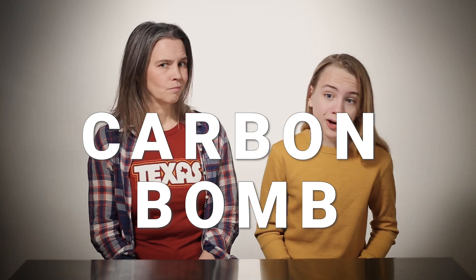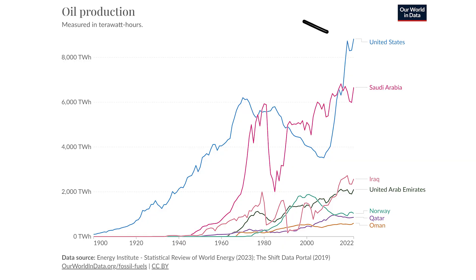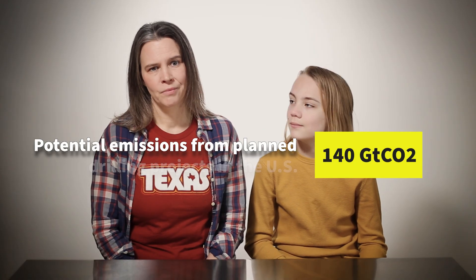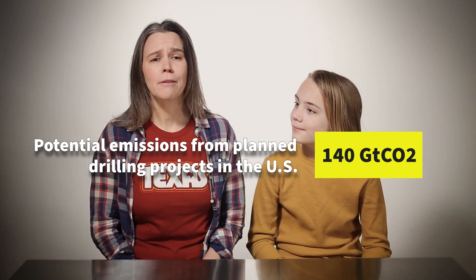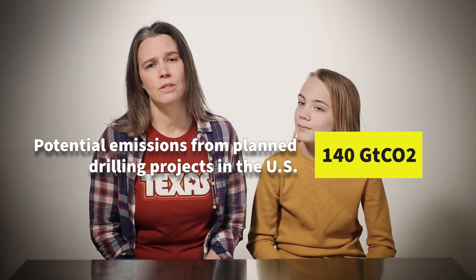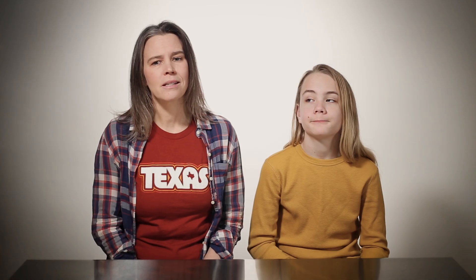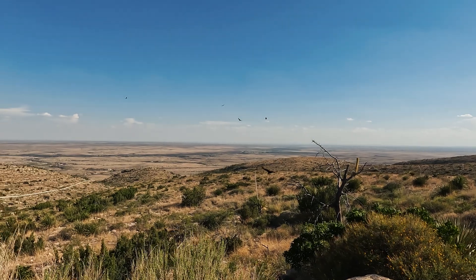This is how the area earned its ominous moniker of carbon bomb. Even though the US already dominates worldwide fossil fuel production, it is working hard to outsize others around the globe in extraction projects planned for the future. The drilling projects planned in the United States have the potential to release 140 billion metric tons of CO2 — four times more than the entire world emits each year right now. And while these plans include many different projects across land and sea, the bulk of these emissions will come from the Permian Basin.